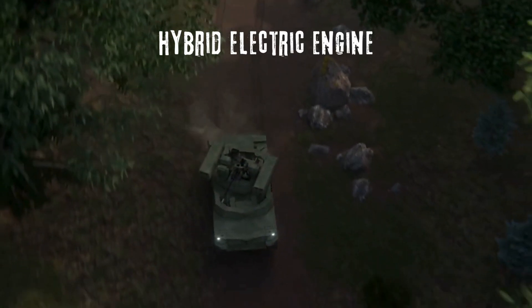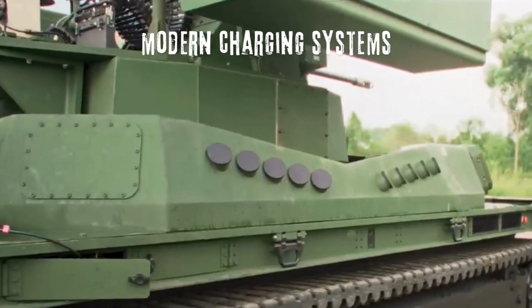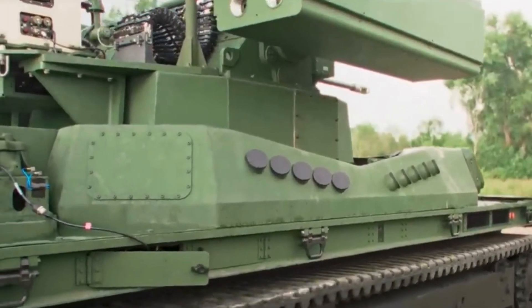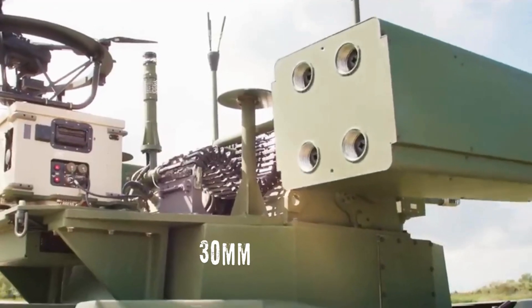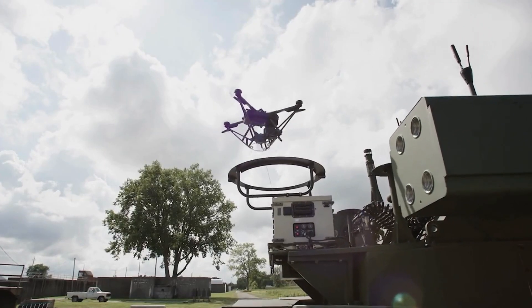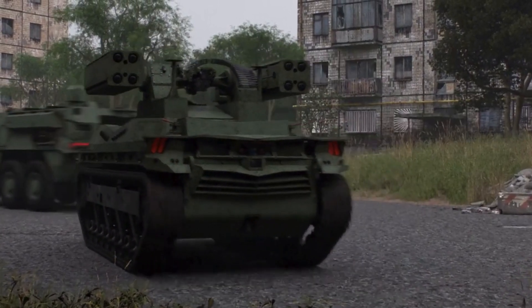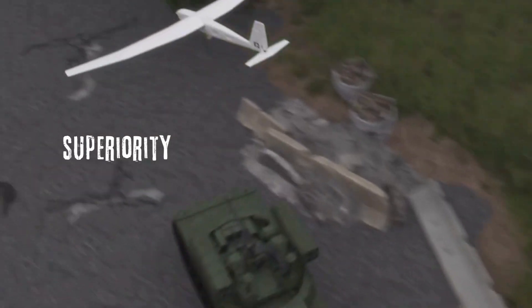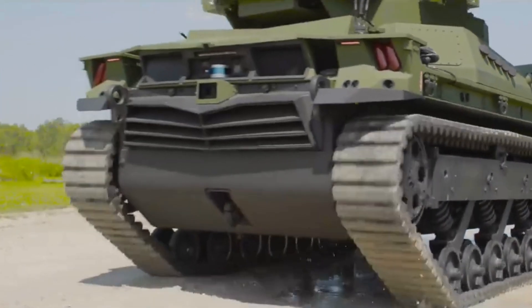Mounted on a 10-tonne tracked vehicle, it features a hybrid electric engine for quiet movement and potential future integration with modern charging systems. The Shorad System combines advanced 3D radar with a rapid-fire 30mm cannon capable of tracking and neutralizing multiple targets simultaneously. With 360-degree coverage and high mobility, it ensures air superiority for ground forces — a prime example of how engineers enhance battlefield protection through innovative design.